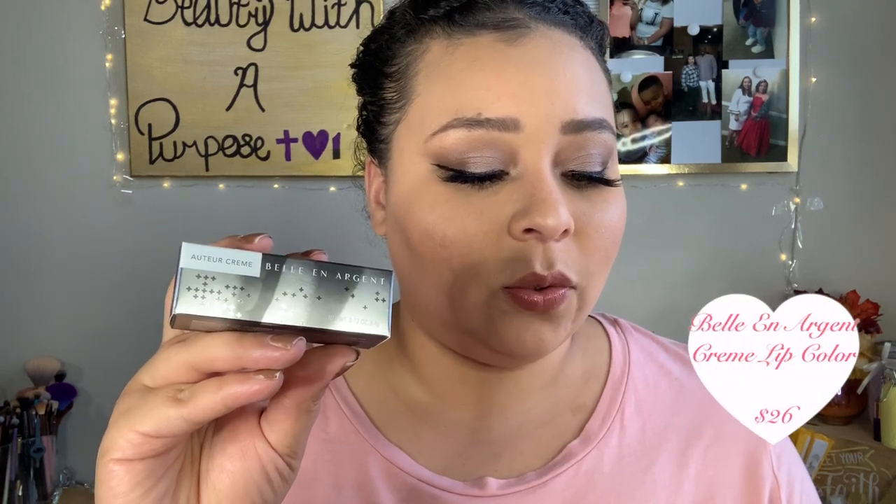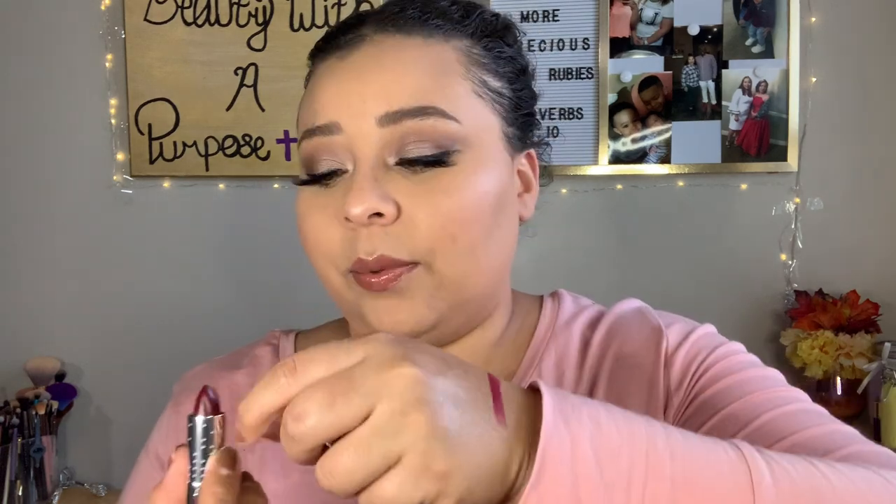The last item is the Bell and Argent Tour Crème Lip Color in 'Smoking On Screen,' retailing for $26. The packaging is large but the product itself is small inside. It's a deep berry shade with blue-red undertones, infused with argan and jojoba oils to nourish and protect while coating your lips in creamy color. I swatched it and it's a really pretty, true berry color.